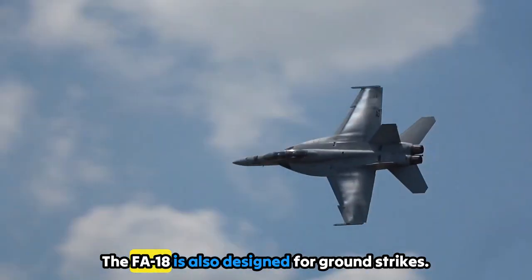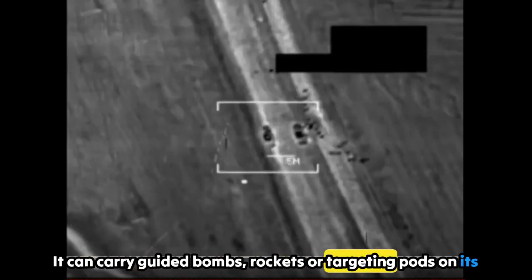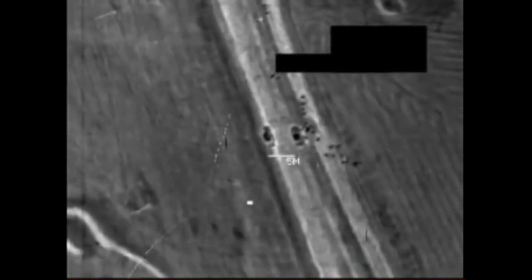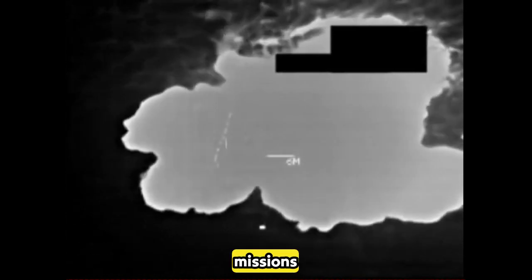The F/A-18 is also designed for ground strikes. It can carry guided bombs, rockets, or targeting pods on its underwing hardpoints, seen clearly in this image. It can also carry extra fuel tanks or special sensors for long missions and reconnaissance.